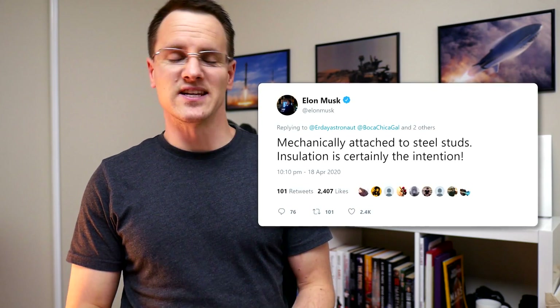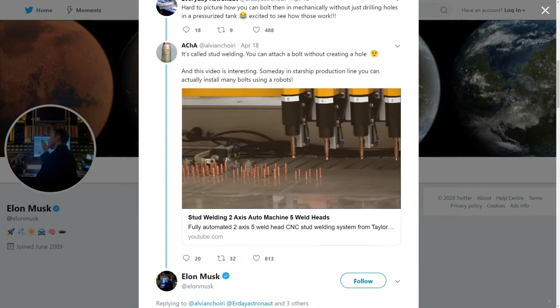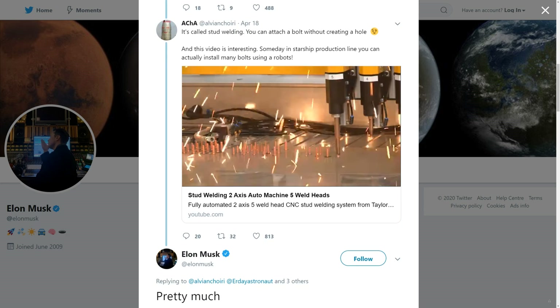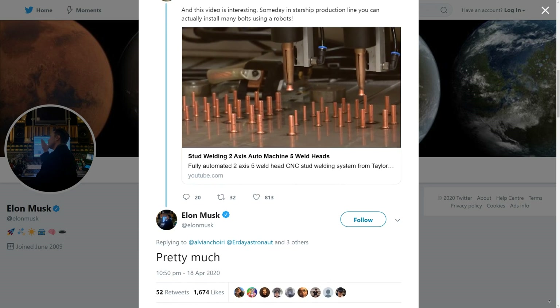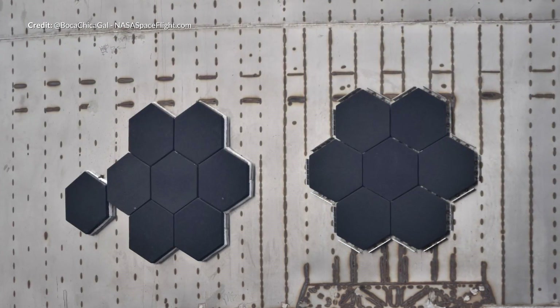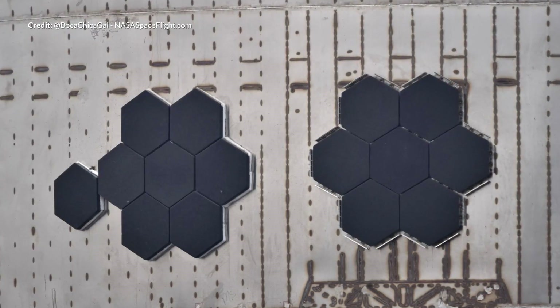As Elon mentioned in a tweet, the tiles are mechanically attached to steel studs. Rather than these studs being attached by making a hole in the tank, Elon replied to a stud welding example video saying that this is pretty much how the studs are to be attached. The benefit of this is that there are no adhesives needed. The fact that they are mounted mechanically means that spacing can be applied to limit heat transfer from the tiles to the stainless steel body underneath. It's going to be interesting to see how these tiles interlock as the design evolves.